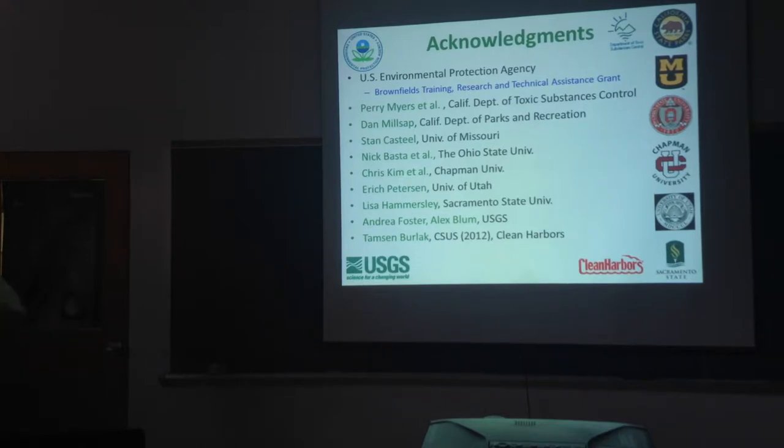The grant that allowed this work to proceed was from the US EPA's Brownfields program — a rare opportunity where that program actually funded research. A lot of Brownfields funding has gone to remediation, which is good, but fundamental research is really hard to fund these days. The state agency that had the lead was the Department of Toxic Substances Control, DTSC, which is part of Cal EPA. Perry Myers is the project chief at DTSC, and a number of other folks there also participated.